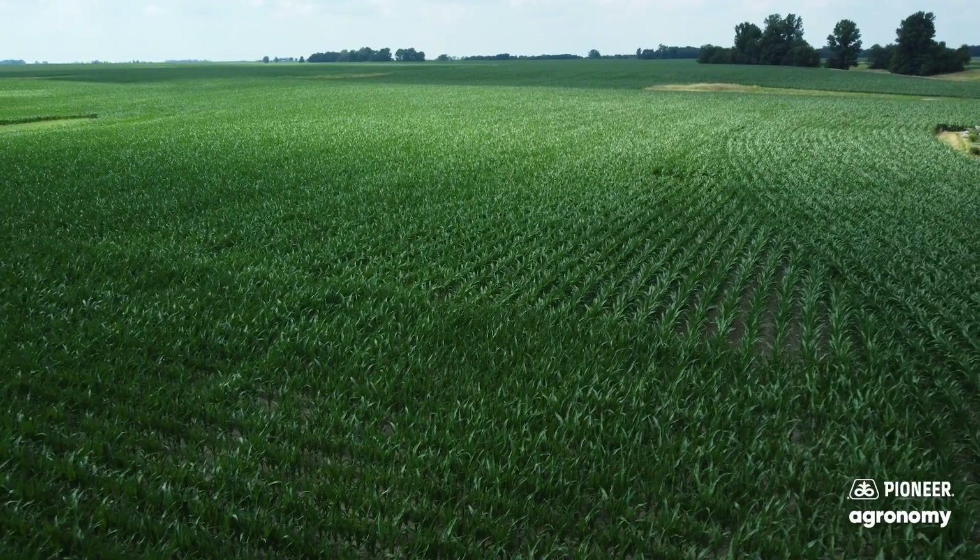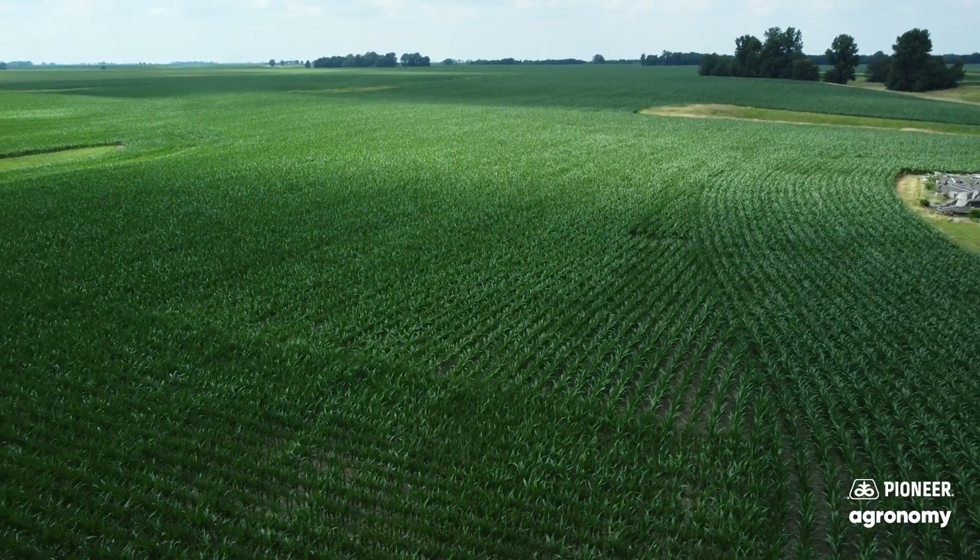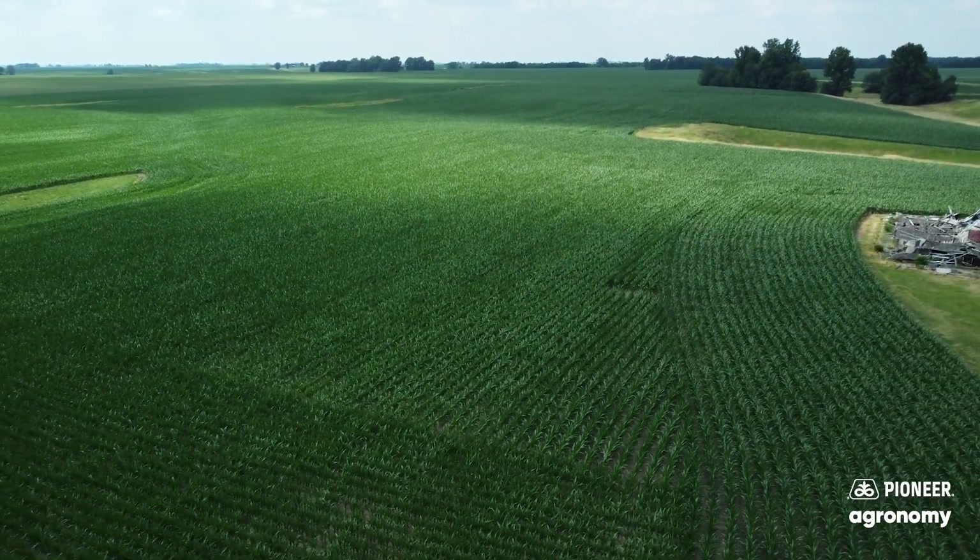The biggest thing on 13777 that we've seen the last couple years testing it is the fact that it will actually dry down. Even with a fungicide, when it gets ready, it starts drying — you can get a combine in there and get it out.